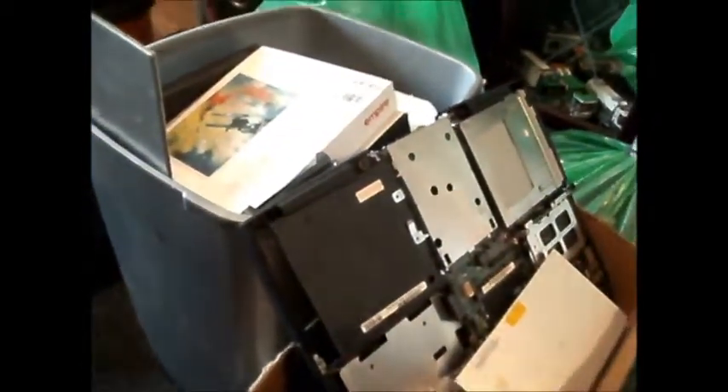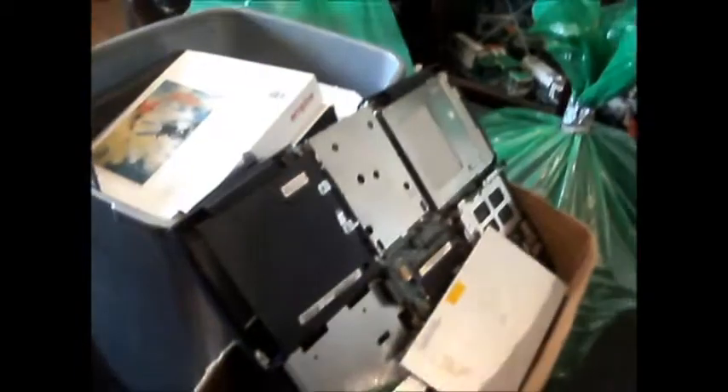I think this box is primarily laptop parts. There's an HP mouse — that doesn't rattle, so hopefully it works, because spare mice are always good. There's a screen for something — tablet screen maybe? DS screen?